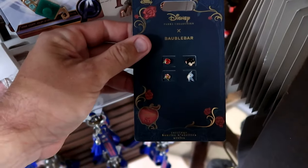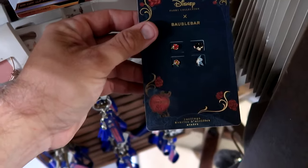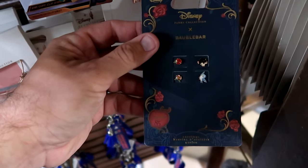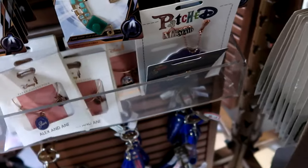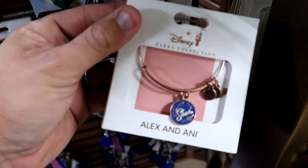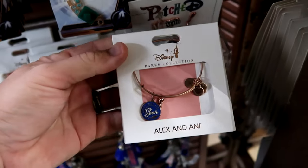On the spinny racks they have a Disney Parks bubble bar - 85th anniversary of Snow White earring set with all rhinestones, Snow White and the poisonous apple - $20 from $55. Over here they have a Disney Parks Alex and Ani bracelet that says 'don't just fly, soar' with a little Mickey charm - $25 marked down from $50.